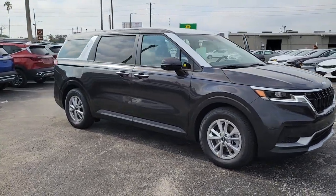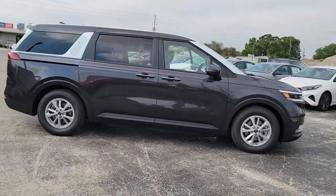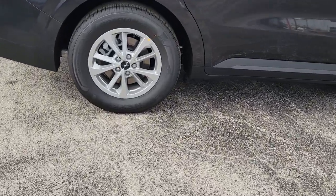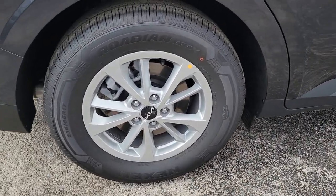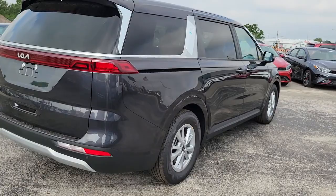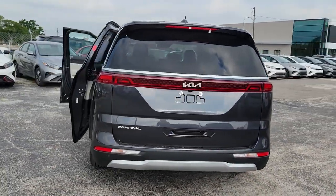Looking for your dream car? It could be the 2023 Kia Carnival. This impressive Carnival delivers luxury car driving manners and family-friendly space and comfort. Smooth riding, powerful and pleasant to handle, it offers a host of modern conveniences to make traveling more relaxing than ever before.